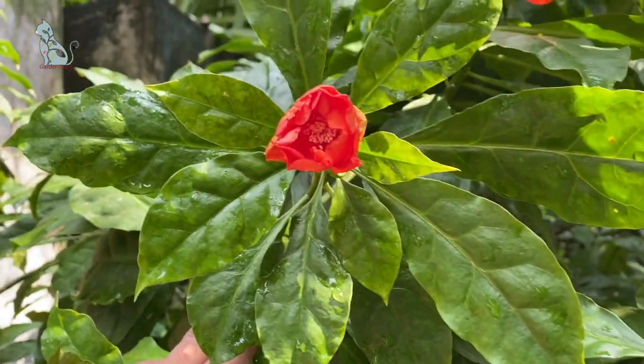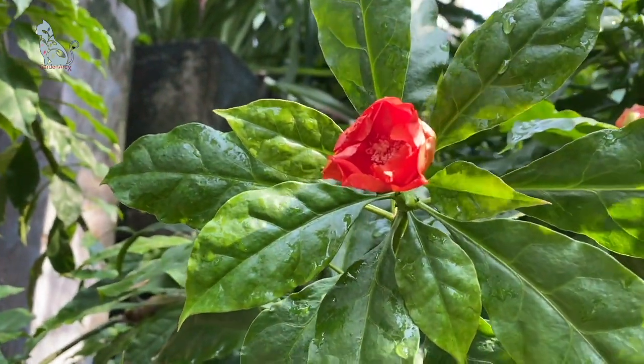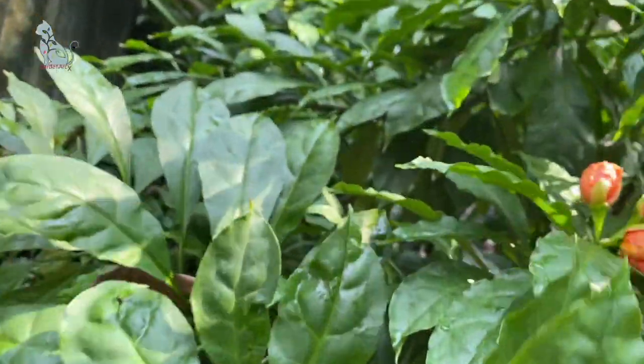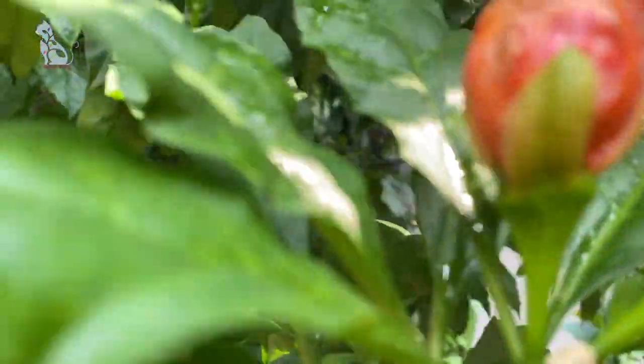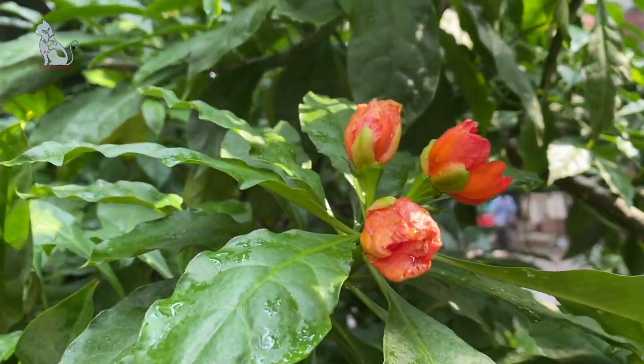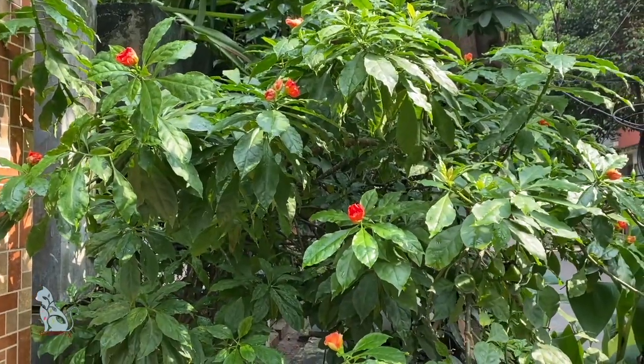Sometimes this flower can be seen as orange and sometimes it's kind of red. This plant is kind of rare but commonly found in multiple weather conditions. I like the shape of the leaf while it's flowering — if you like it too, please comment below and let me know.